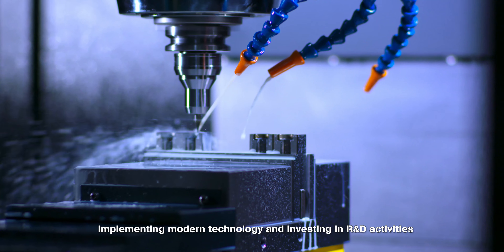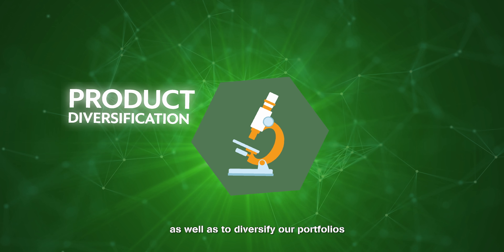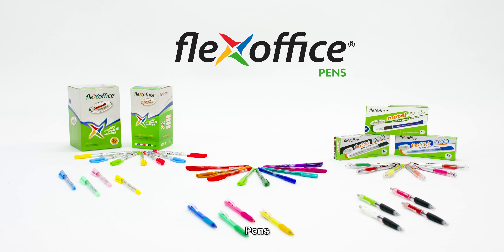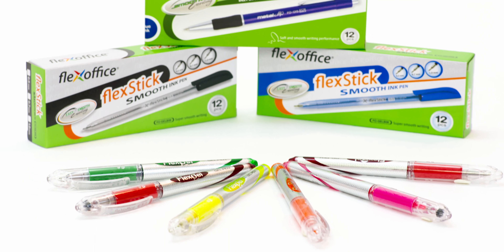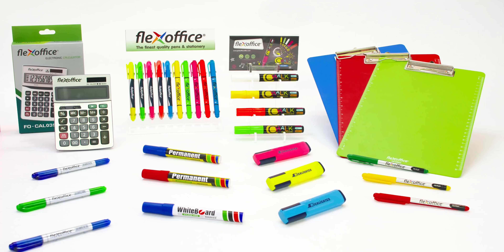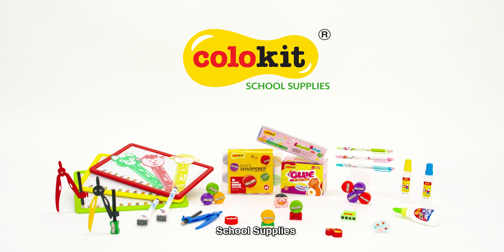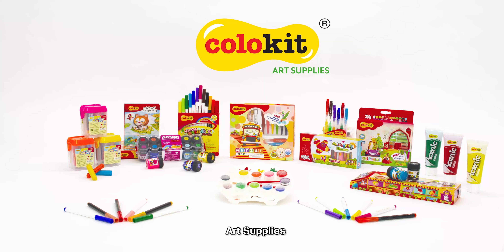Implementing modern technology and investing in R&D activities are important drivers of FlexOffice to improve the quality of current products as well as to diversify our portfolios. Meanwhile, FlexOffice offers a variety of product lines, each designed to serve the needs of certain customers, such as pens, office supplies, school supplies, and art supplies.